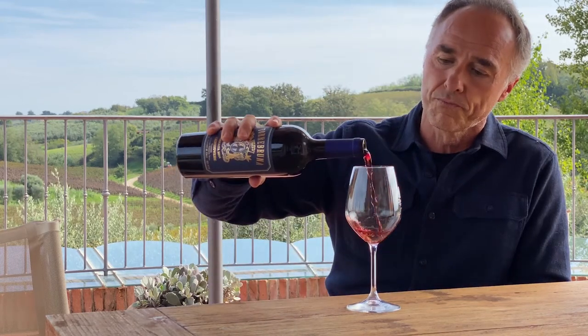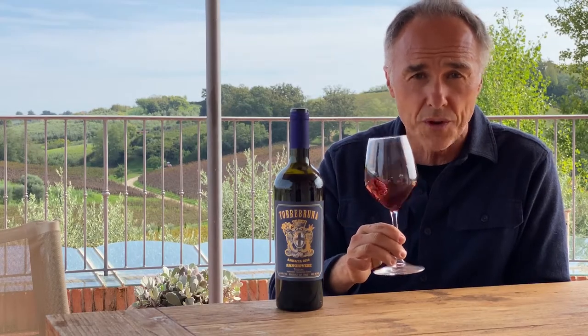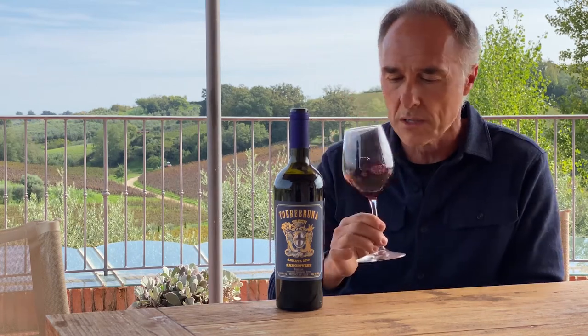Torre Bruna is a modern expression of Tuscan Sangiovese, still Tuscan but very contemporary, so the nose is very fruit driven and very typical of Tuscany with balsamic nuance.